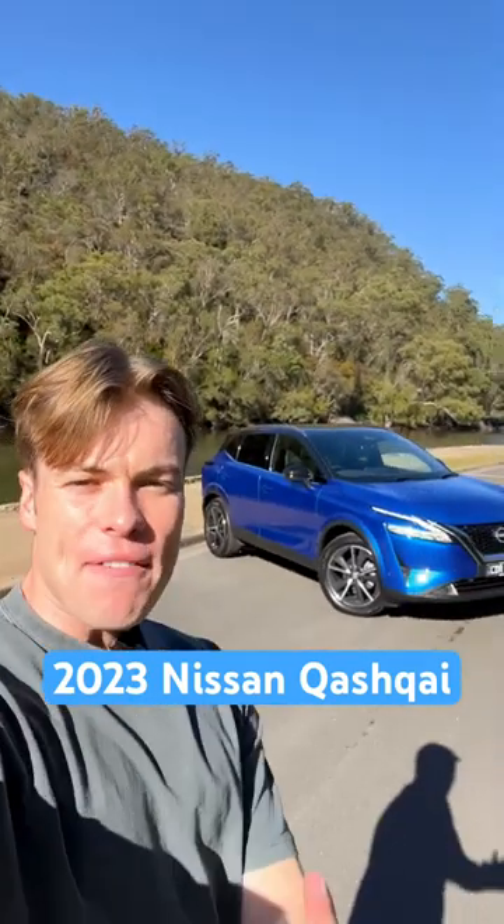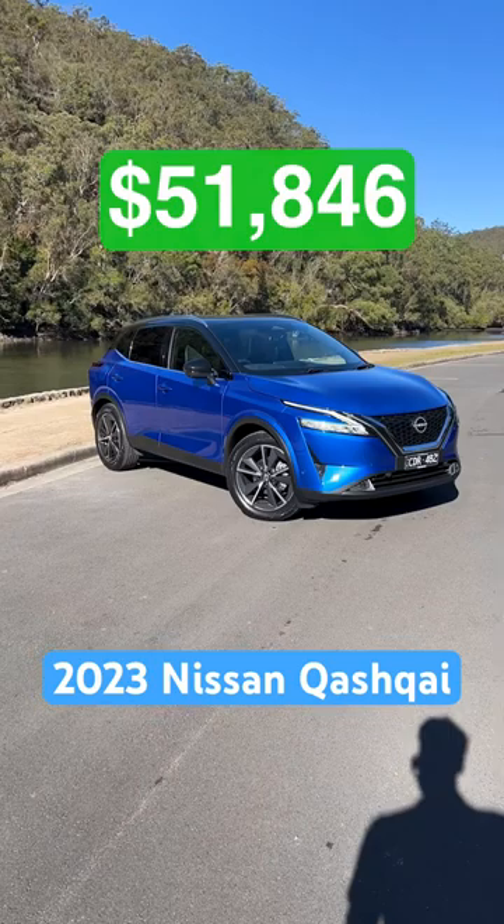Behind me is a facelift that the Kardashians would be jealous of. That's the brand new Nissan Qashqai, and here are three features I don't like about it and three features I do like about this good-looking Qashqai.